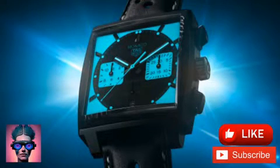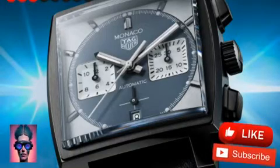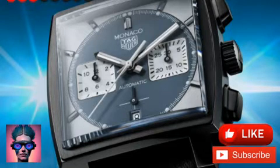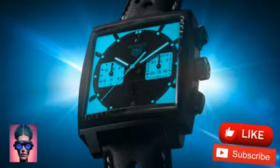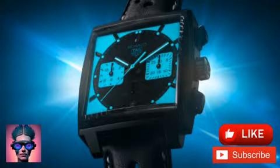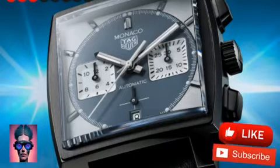Inside is TAG Heuer's in-house Heuer 02 movement. It uses a traditional column wheel to reliably actuate the chronograph, while the movement's 80-hour power reserve will keep the Night Driver running over the course of a weekend of racing. The sapphire caseback displays blue printing on the black oscillating mass as well as the blue column wheel, extending this color palette from the dial.